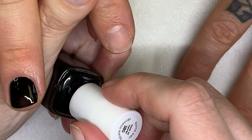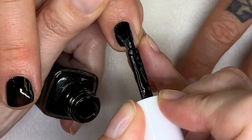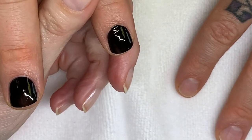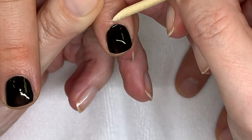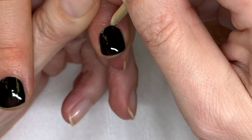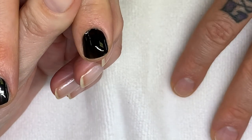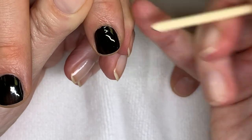What happens when you go too close and touch the skin: when the polish dries it shrinks a little bit, and with it touching the skin it doesn't create a nice clean seal. You can try to clean it off, but if it dries like that it's just going to peel from that area and come off.